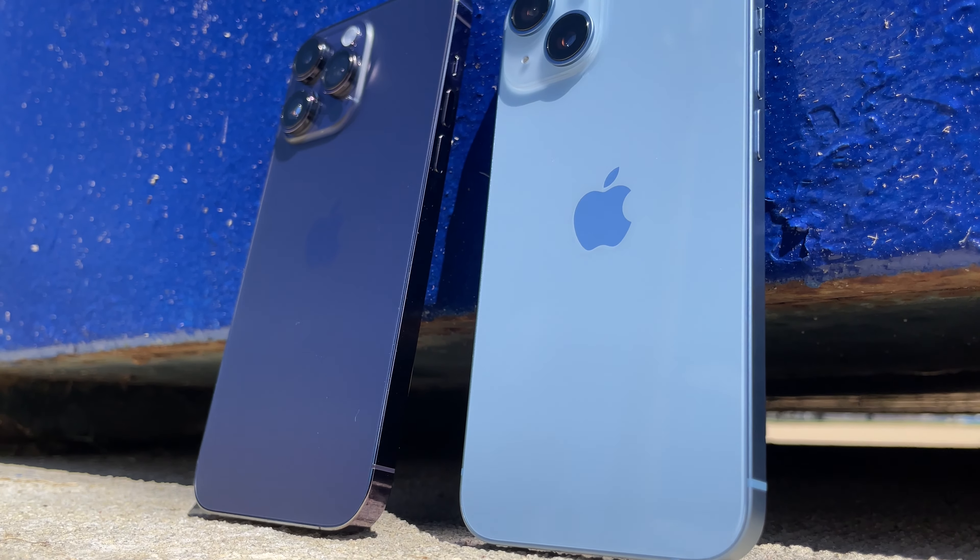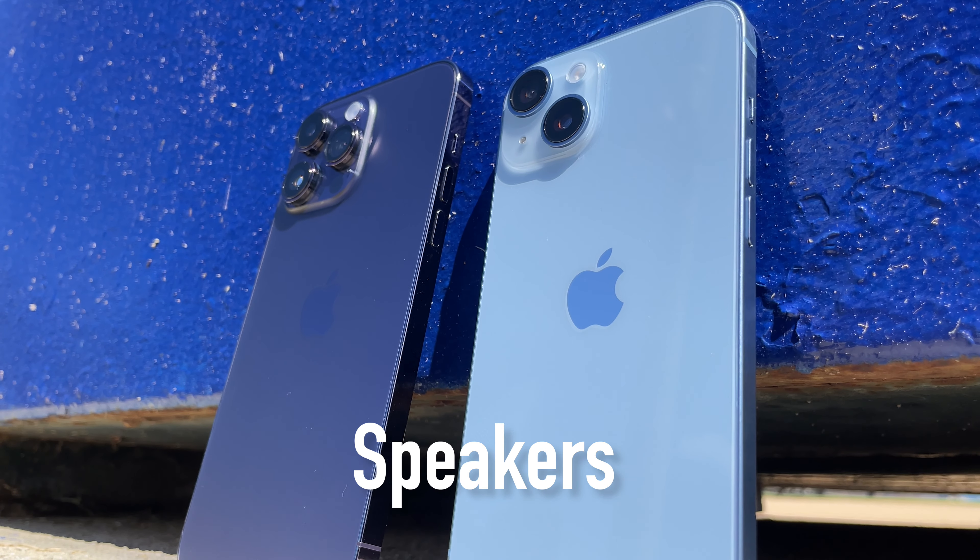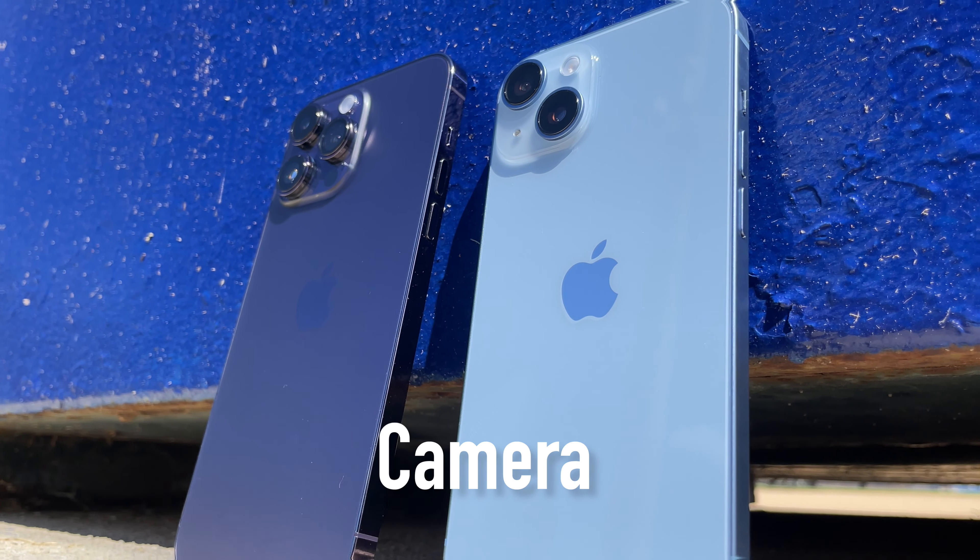I will be comparing the iPhone 14 and the iPhone 14 Pro Max based on five different categories: starting with display, software, battery, speakers, and last but not least, cameras.